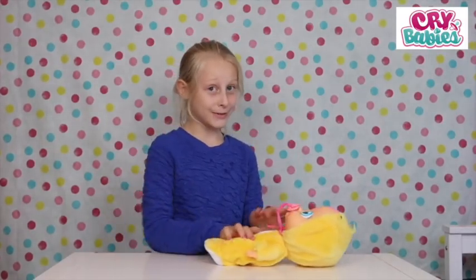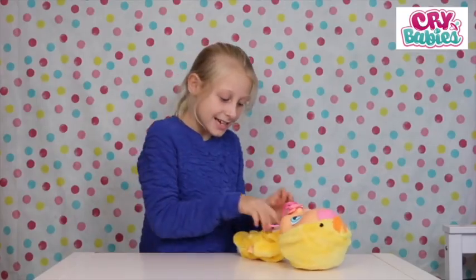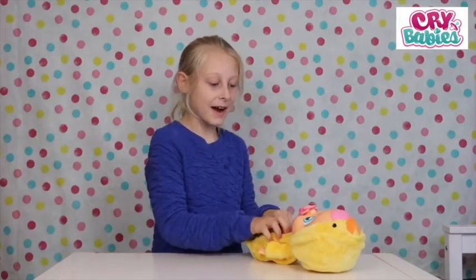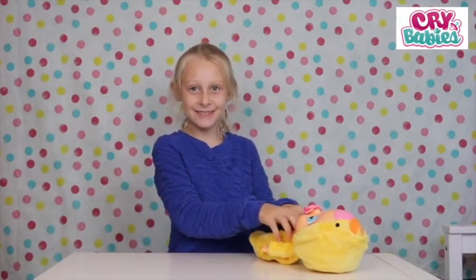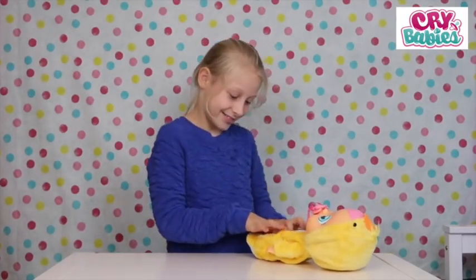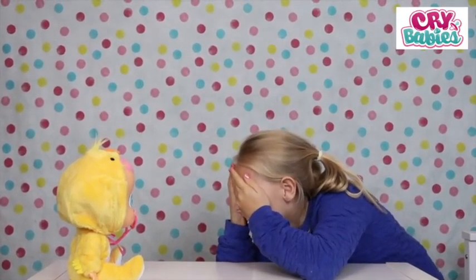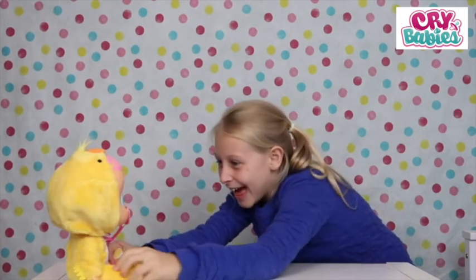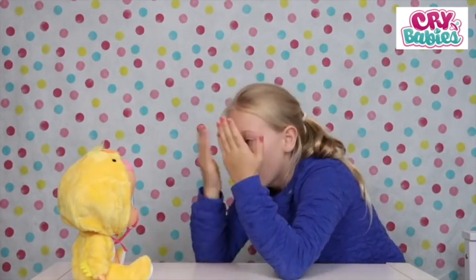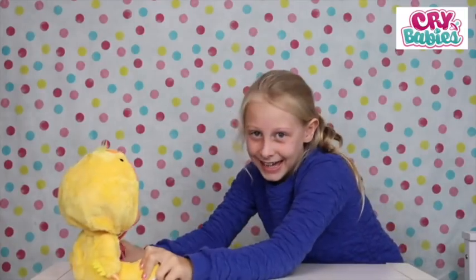I'll put her on her back and give her little tickles. Incy wincy spider crawls up the spider salt. This is my own version of the song. And the rain falls down. La la la la la la la. I love tickling you. Peek-a-boo! Yahoo! Peek-a-boo! She's laughing.